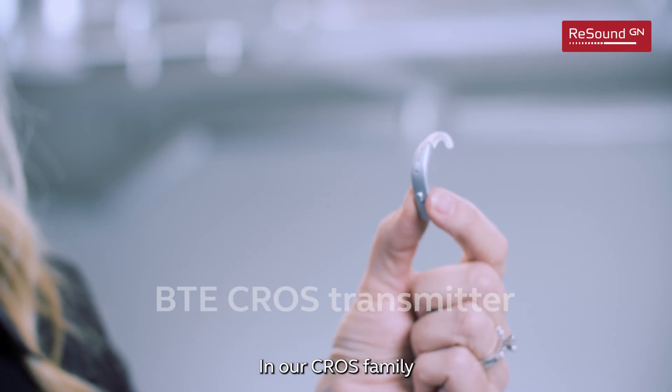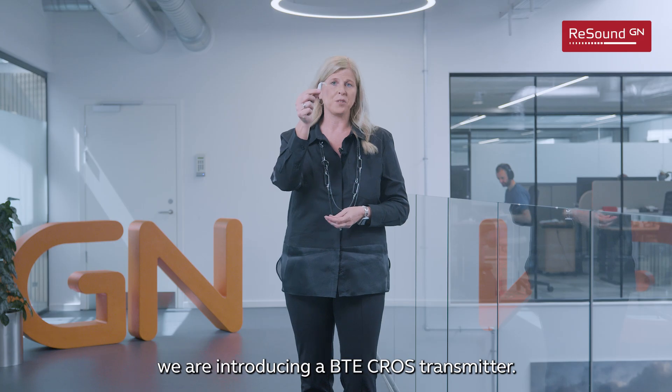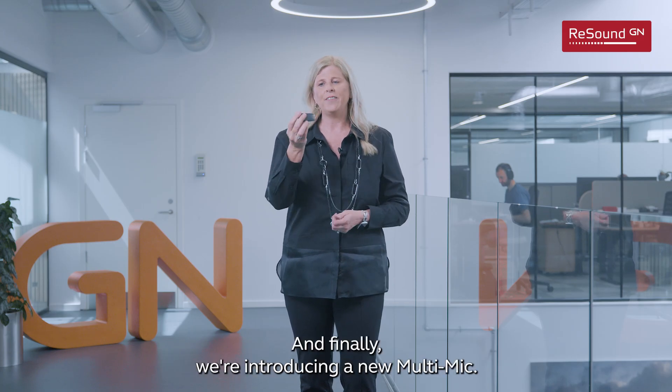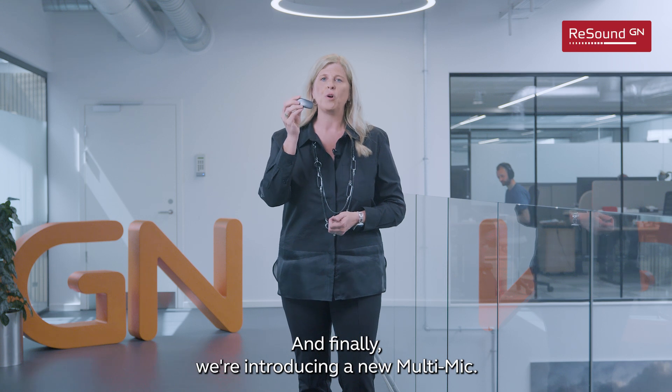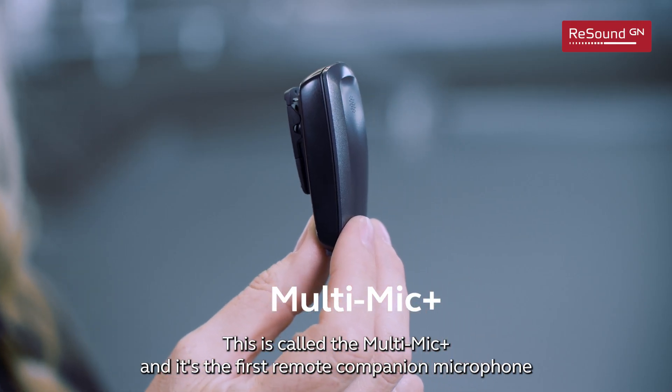In our cross family, we are introducing a BTE cross transmitter, and finally we're introducing a new multi-mic. This is called the Multi-Mic Plus and it's the first remote companion microphone that supports AuraCast.